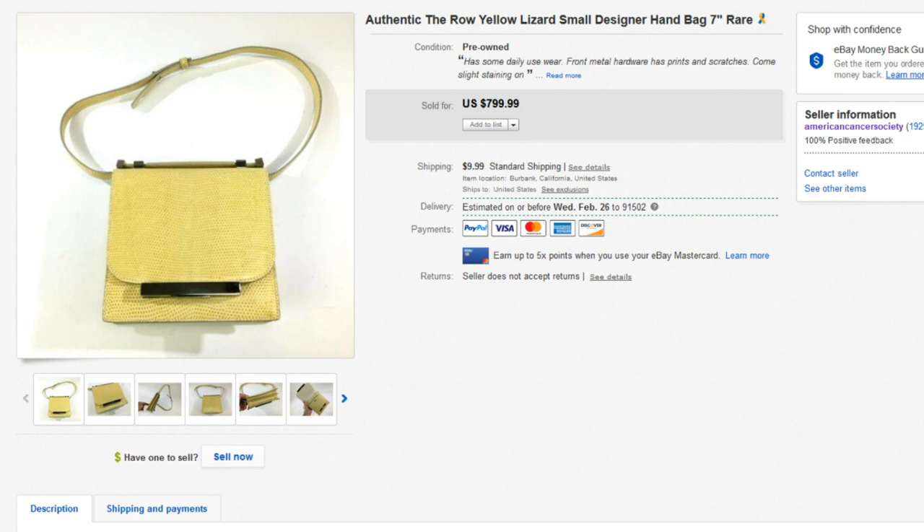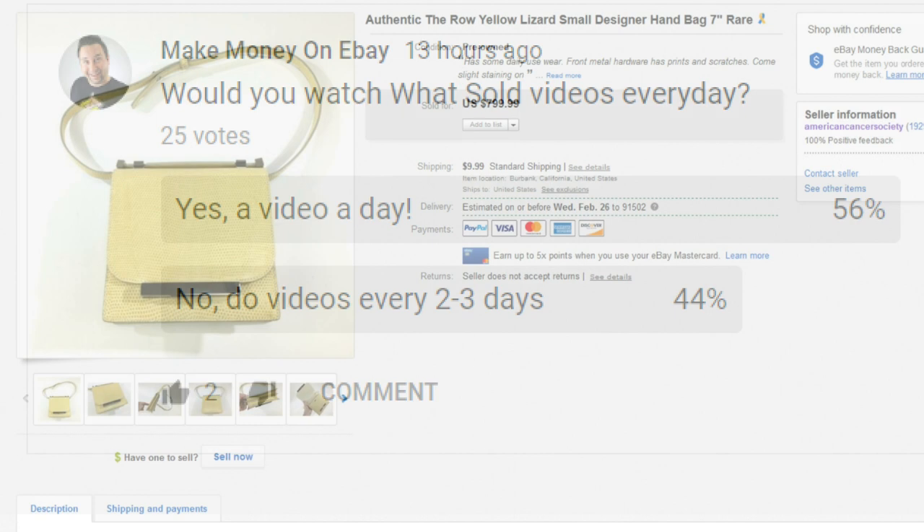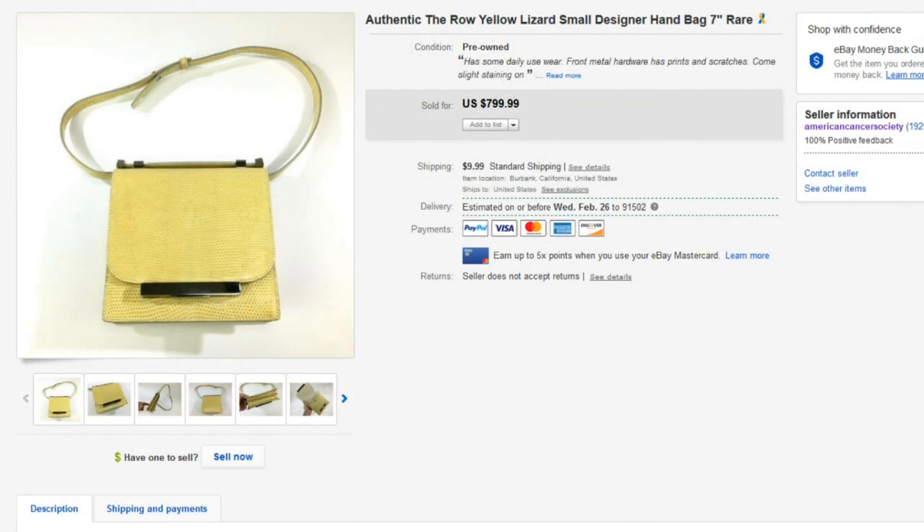I had a question yesterday about whether you guys want to see what sold videos every day or every two to three days, and it looks like every day is inching out. I'm going to leave a link in the description to this poll — go down there and sound off. Let me know if you want to see what sold videos every day or if you don't mind them every two to three days.